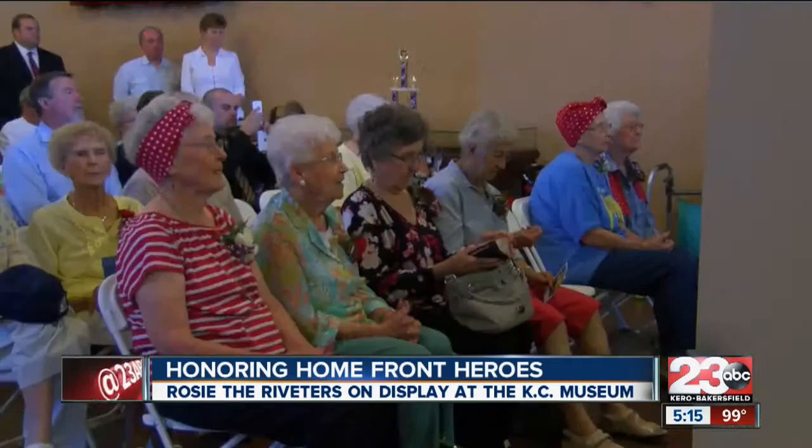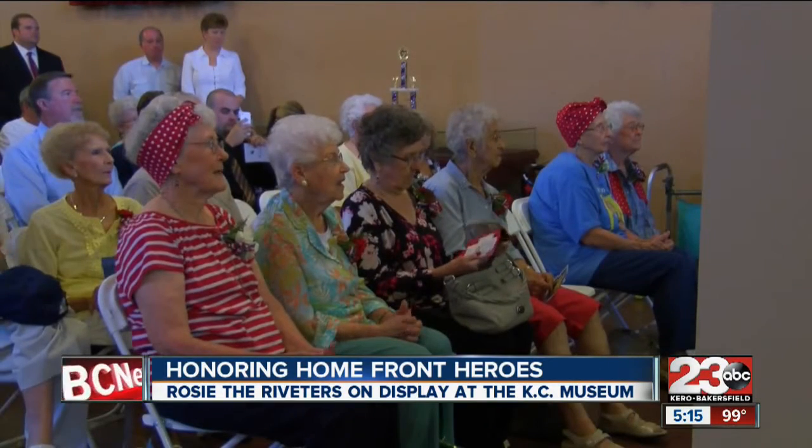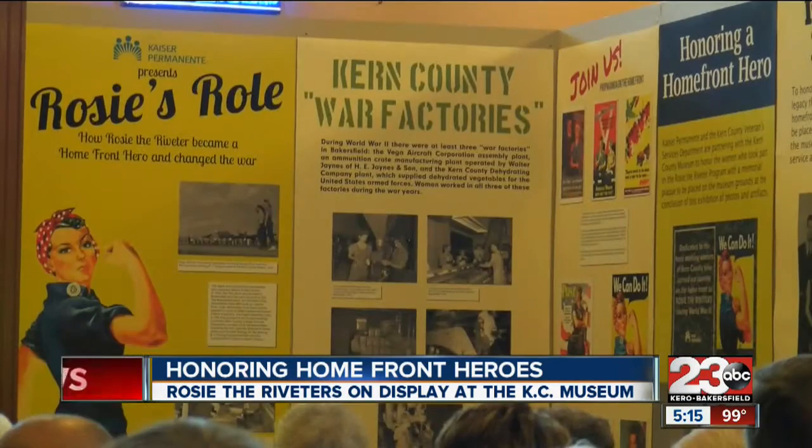The significance of this display is to recognize these amazing women that stepped up to the plate, that worked in the factories, and built planes, and built ships in World War II to bring a quicker victory to the U.S. and its allies.